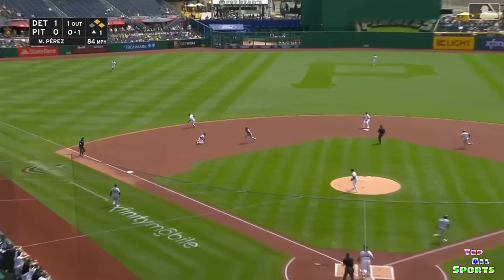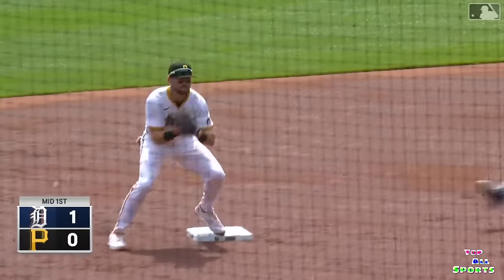Another ground ball — diving stop. Hayes — one and they got him. What a double play to end the top of the first. That gold glove is shining today.